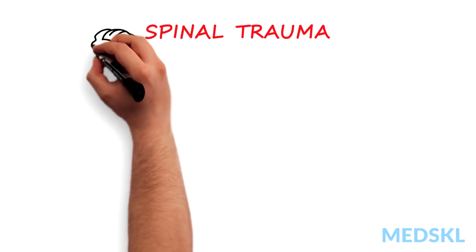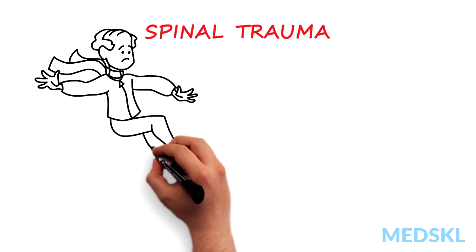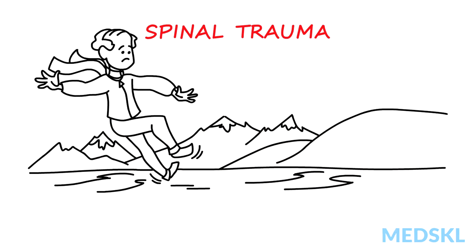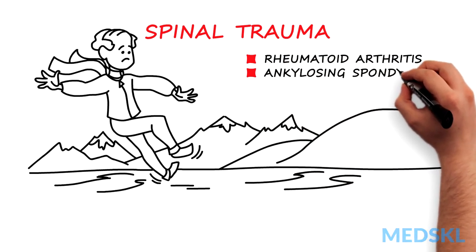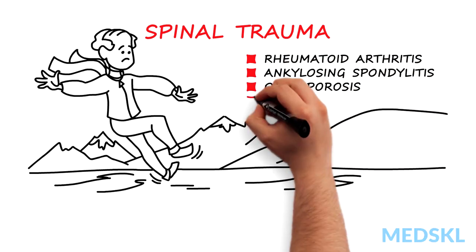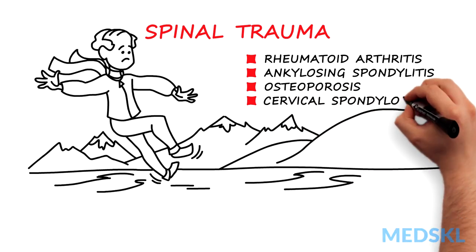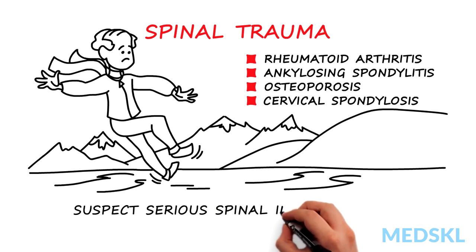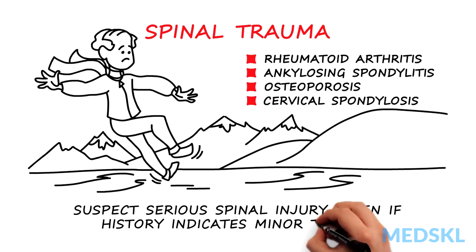However, keep in mind that older patients or those with pre-existing conditions may have vulnerable bones. These conditions include rheumatoid arthritis, ankylosing spondylitis, osteoporosis, and in many cases, just advanced cervical spondylosis. One should always suspect a serious spinal injury in these patients, even if the history might indicate minor trauma.